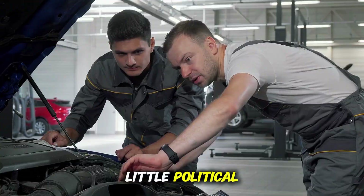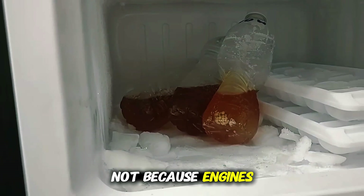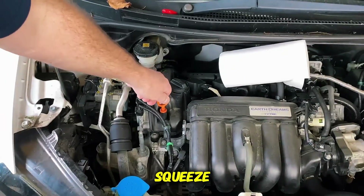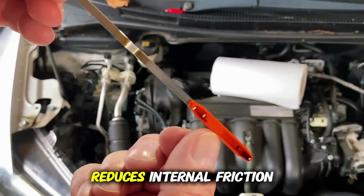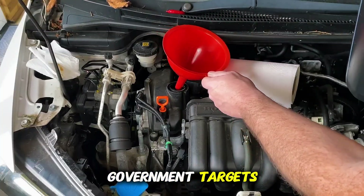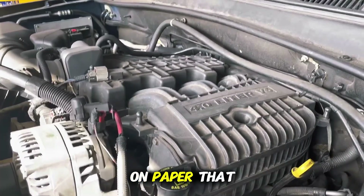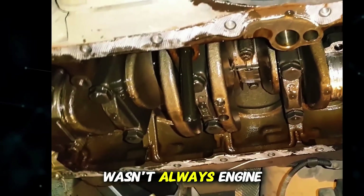But here's where it gets a little political. Automakers began recommending 0W20, not because engines suddenly evolved, but because regulations tightened. Corporate fuel economy standards pushed companies to squeeze every last bit of efficiency from their designs. Using thinner oil reduces internal friction and drag, which helps their fleet average meet government targets. So yes, part of why 0W20 became so common is because it's good for emissions and efficiency on paper. That doesn't mean it's wrong, but it means the primary motivation wasn't always engine longevity.